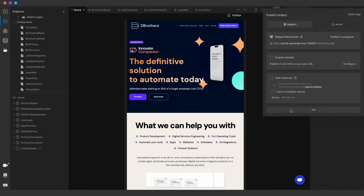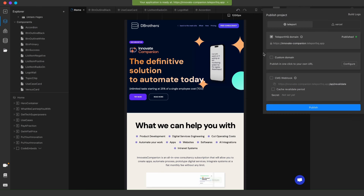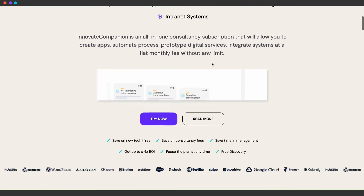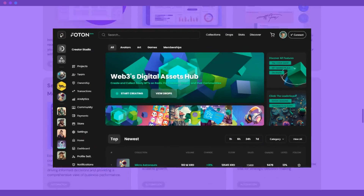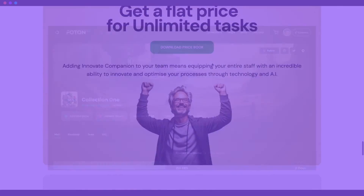The final step? Launch your project to the world with a custom domain. And just like that, you're live. That's how easy it is to create a website with Teleport HQ. And that's just scratching the surface. Once you get familiar with the platform, you can build amazing websites of your own, just like this project built by one of our amazing customers.